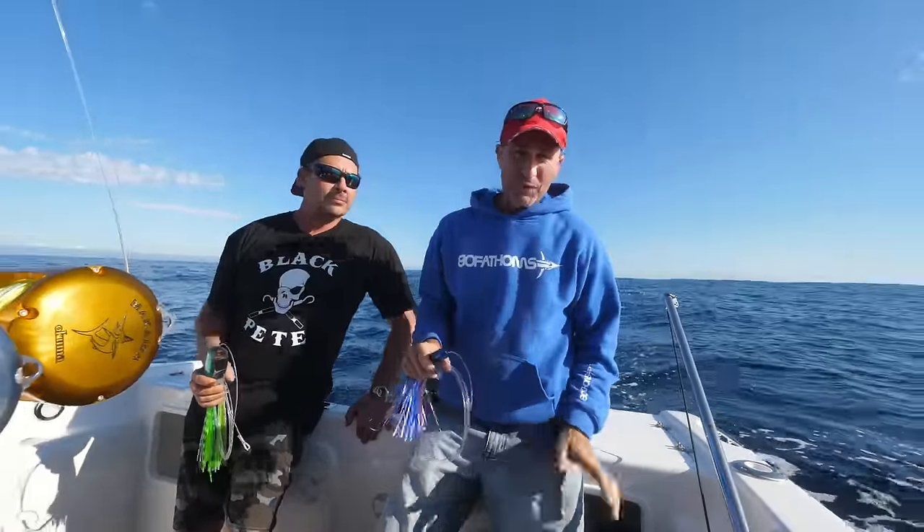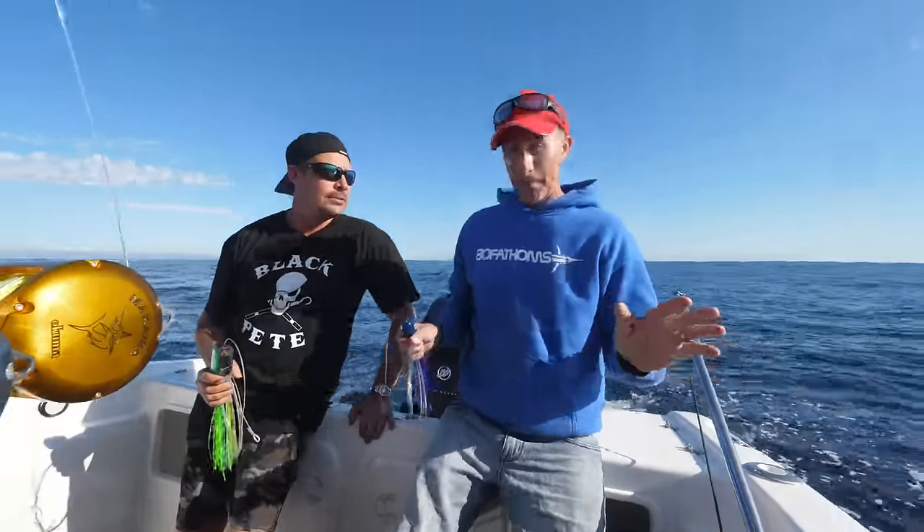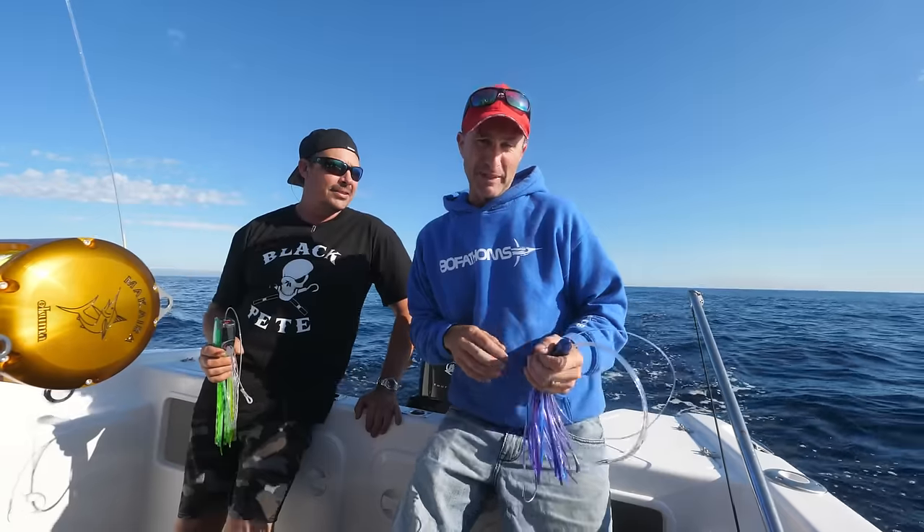It's an absolutely beautiful day and we're about 50 kilometers offshore of Sydney — Broken Bay, to be more precise. I'm fishing today with my very good friend James Dackray from Blackpeat Marine.